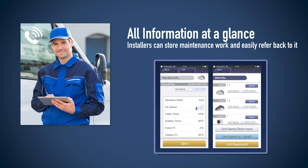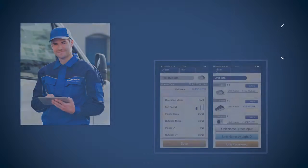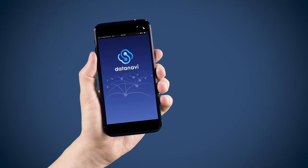All information at a glance. Installers can store maintenance work and easily refer back to it. DataNavi — a simple and quick solution using a smartphone with standard control.